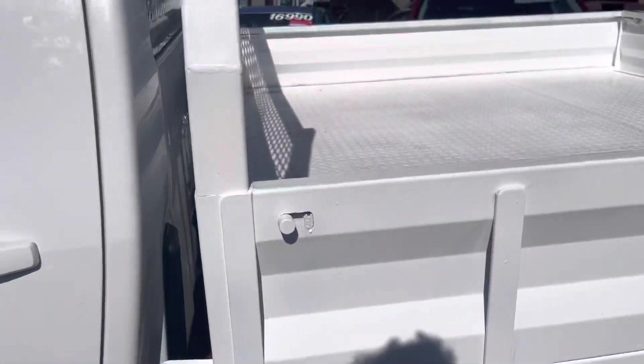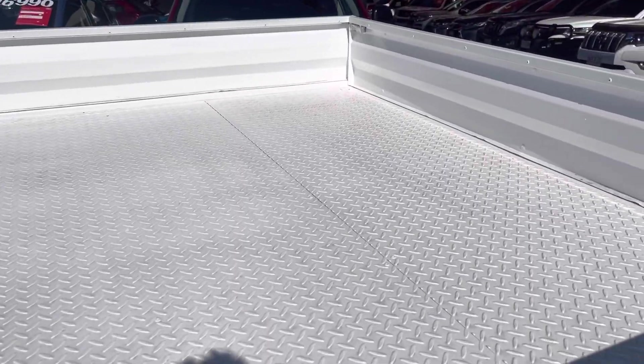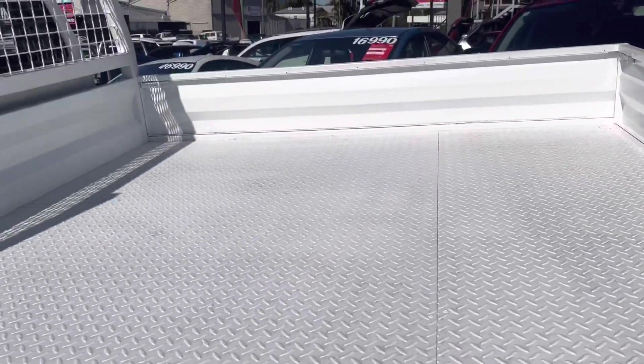Looking in the tray now — just giving you a look at how clean and tidy it is. It's been looked after really well.